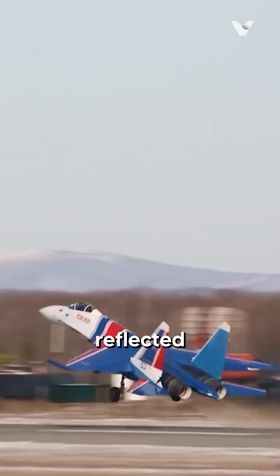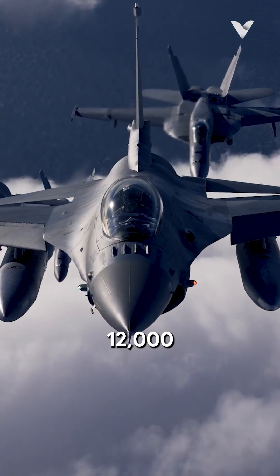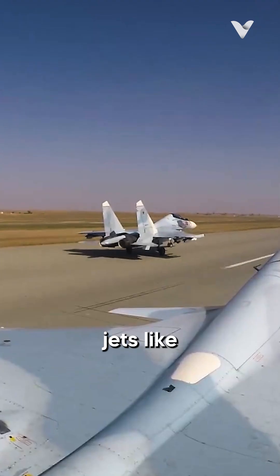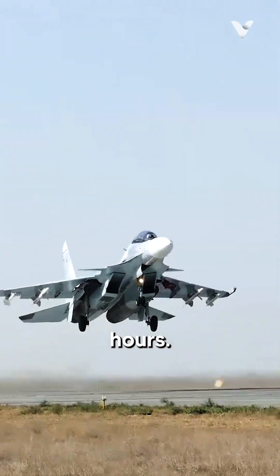This longevity is reflected in broader aircraft service life. The F-16 Block 70 has a design life of 12,000 flight hours, while Russian jets like the SU-27 family typically have 6,000 hours. This says it all.